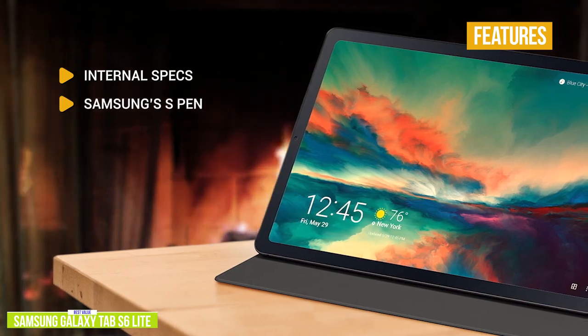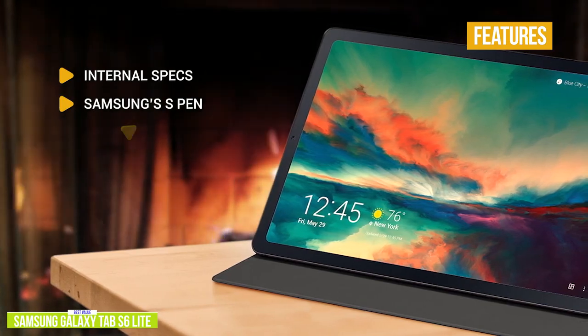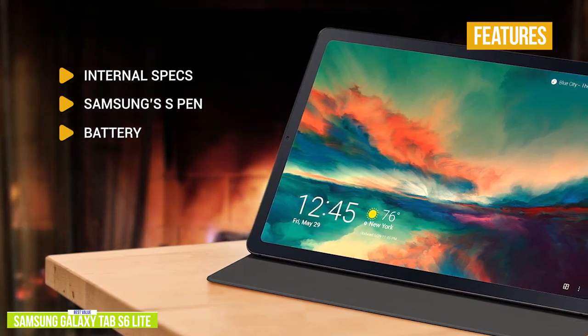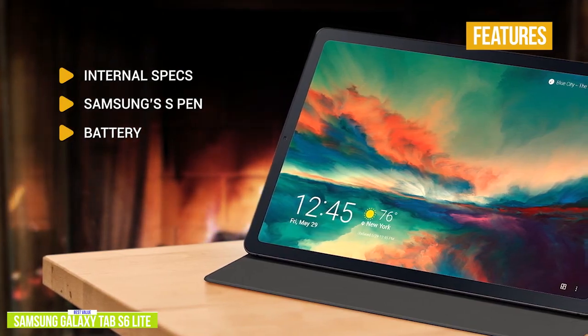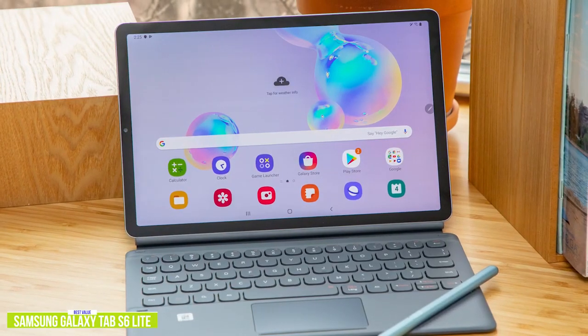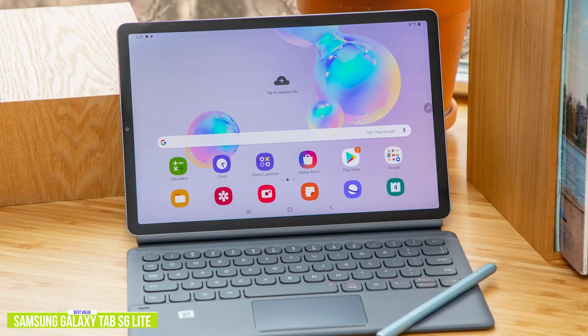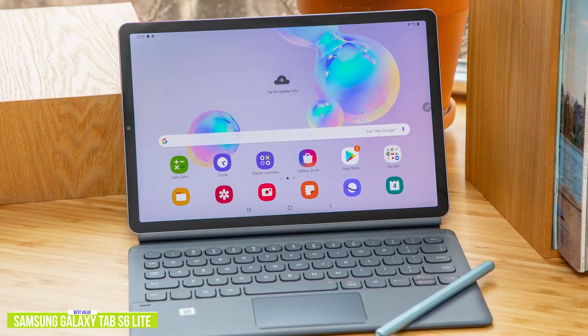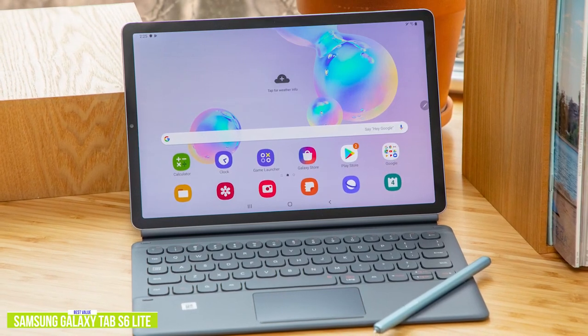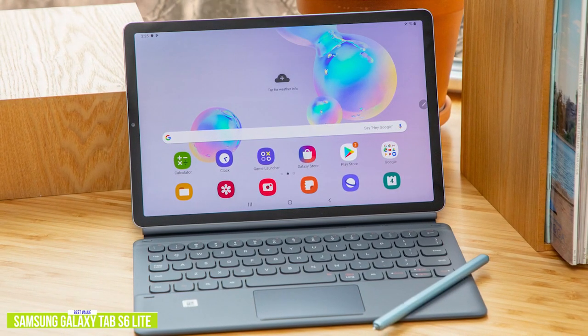Samsung's S Pen comes included so you can write notes, doodle, and personalize photos. For battery, you'll get up to 13 hours on a single charge, plus fast charging via USB-C allows you to quickly recharge. This is one of a number of Samsung products we're including on this list — Samsung did not pay us to make this list. Samsung just offers some of the best Android tablets available, in my opinion, so it naturally leaned that way to include a few Samsung tablets.